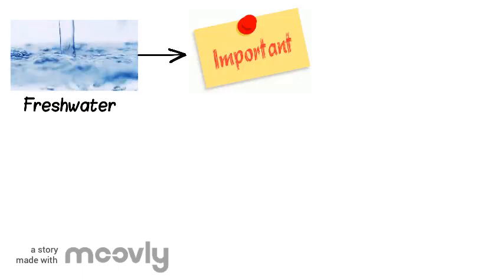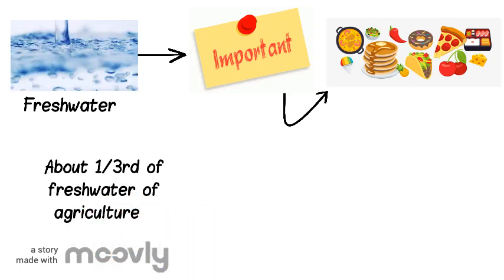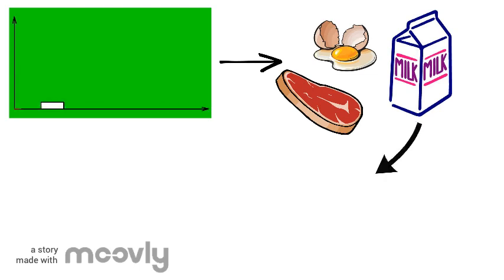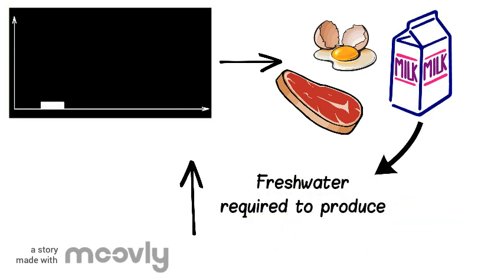Fresh water is a limited resource and it is crucial for food production. About one third of the total global water use for agriculture is used by livestock. Demand for livestock products is rising. However, the volume of fresh water required to produce livestock products is much higher than other food sources.